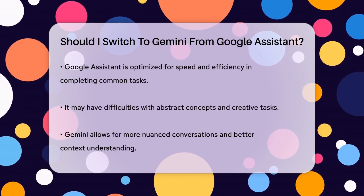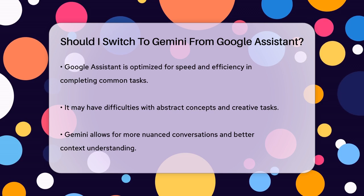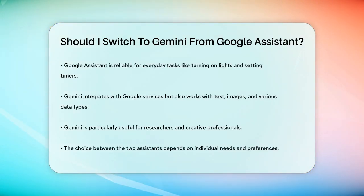Another thing to consider is the integration with other services. Both assistants integrate with Google services like Gmail and YouTube, but Gemini's capabilities extend to working with text, images, and other data types, making it more useful for researchers and creative professionals.